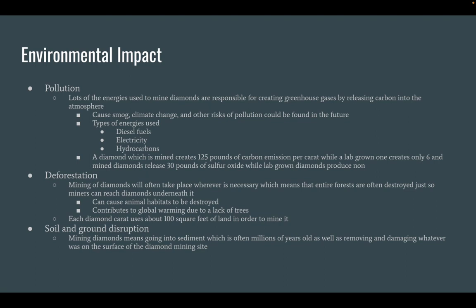Deforestation. Mining of diamonds will often take place wherever is necessary, which means that entire forests are often destroyed just so miners can reach diamonds underneath. This can cause animal habitats to be destroyed and can contribute to global warming due to a lack of trees. Each diamond carat uses about 100 square feet of land in order to mine it.